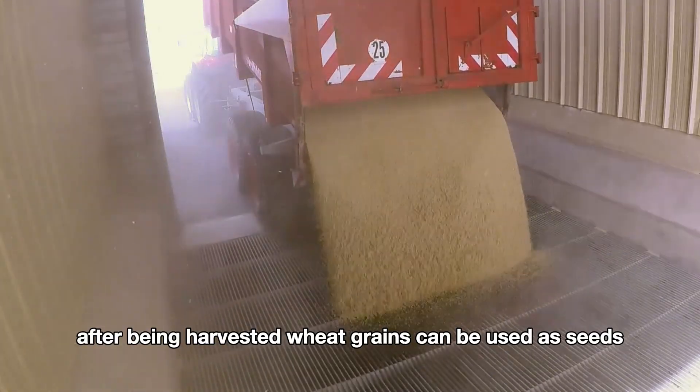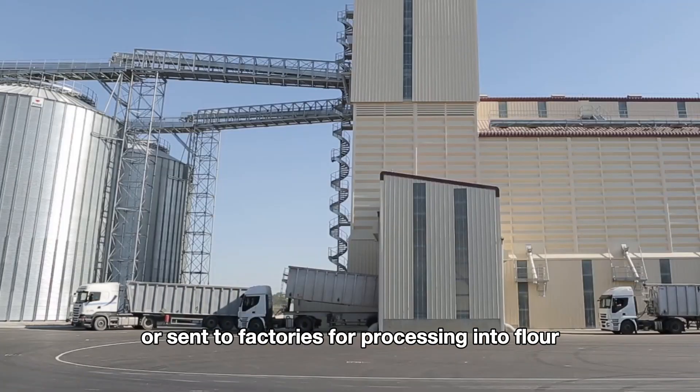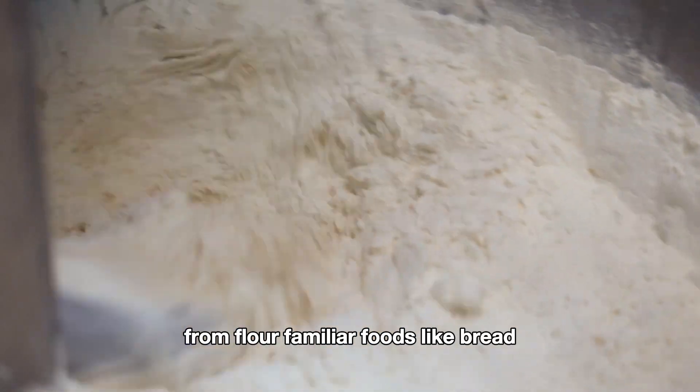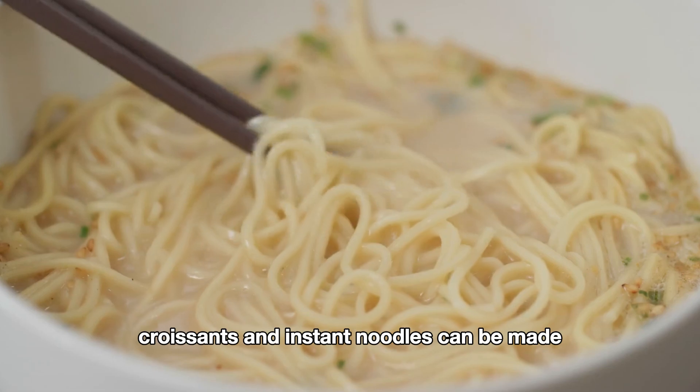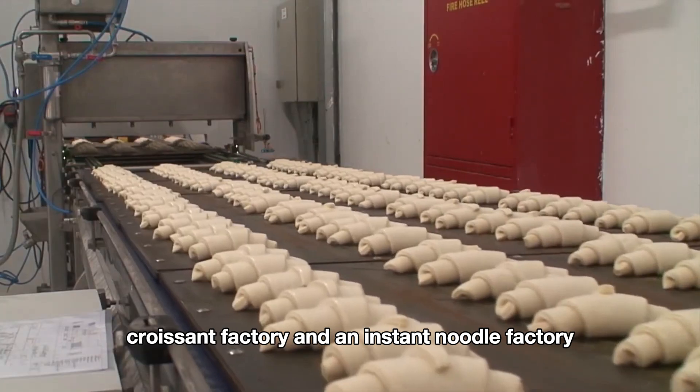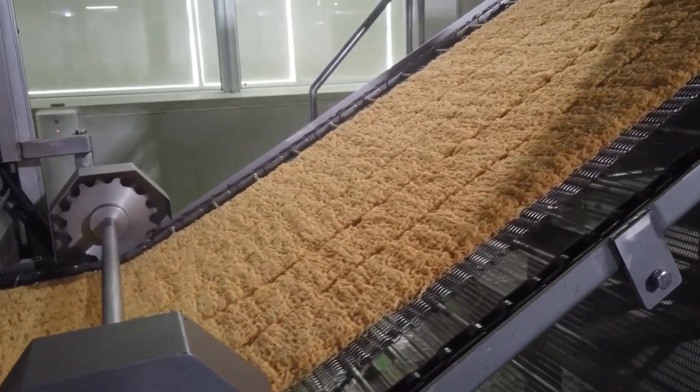After being harvested, wheat grains can be used as seeds or sent to factories for processing into flour. From flour, familiar foods like bread, croissants, and instant noodles can be made. Now let's take a tour of a flour mill, a bread factory, a croissant factory, and an instant noodle factory.